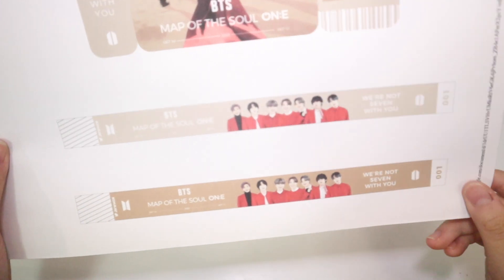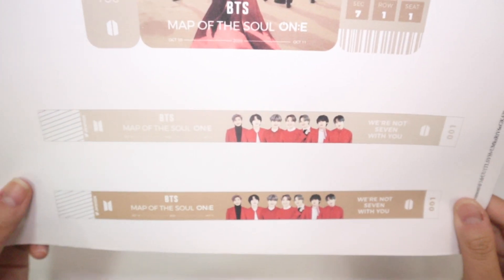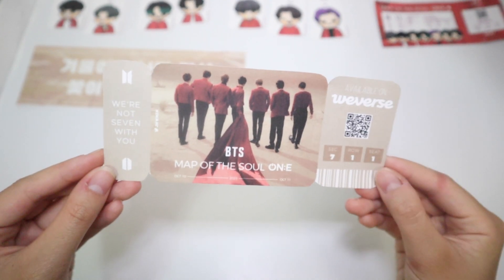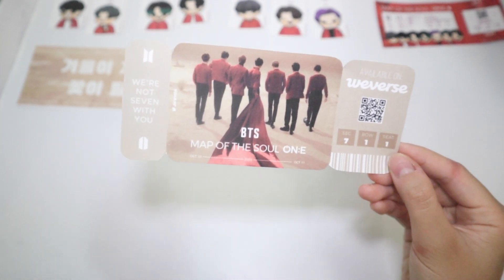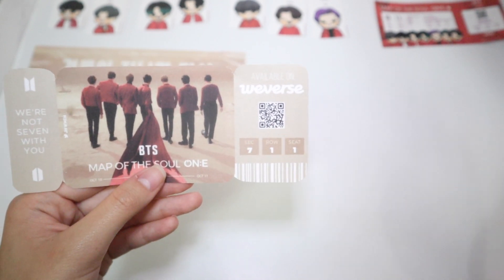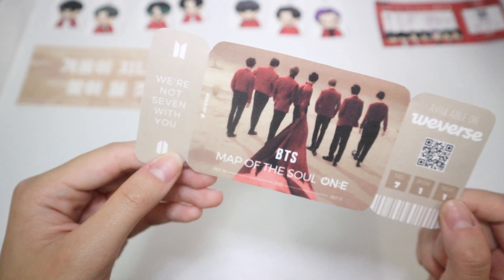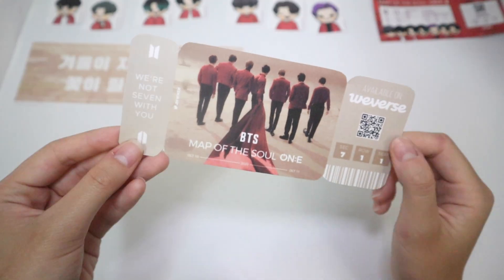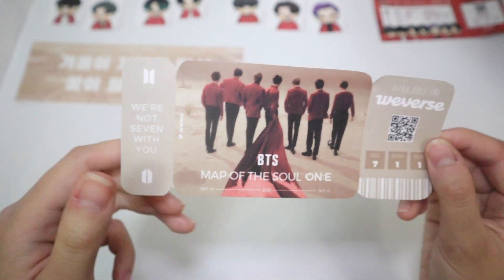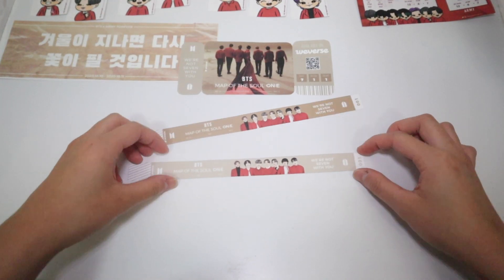The third set is actually another ticket in a different form, and it also comes with wristbands — two designs of them. I cut the ticket out and oh my gosh, I'm in love. This is the background of the poster that first came out. If you scan the QR code it actually gets you to the Weverse app, which is super cool. It has session one, row one, seat one, the barcode, and it says 'We're Not Seven Without You,' which is from 'We Are Bulletproof: The Eternal.' I really like that and I really like this shape — it has the two logos.